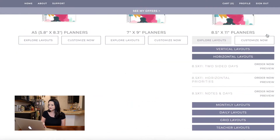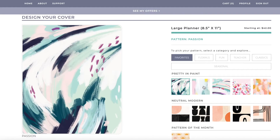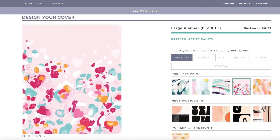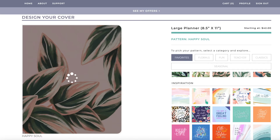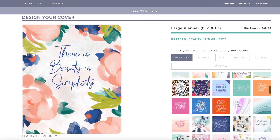So I clicked 'customize now' and selected the vertical priority layout. It takes me over to look at my cover. They have these beautiful 'paint themes' — they are so lovely. I really like one that looks kind of floral — as I've mentioned a thousand times, I love florals — but the tropical ones are really pretty too. They also have ones with quotes in the middle, so you can pick something that inspires you, something you want to look at every time you open your planner.